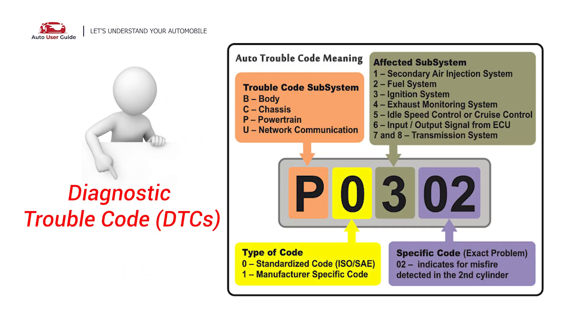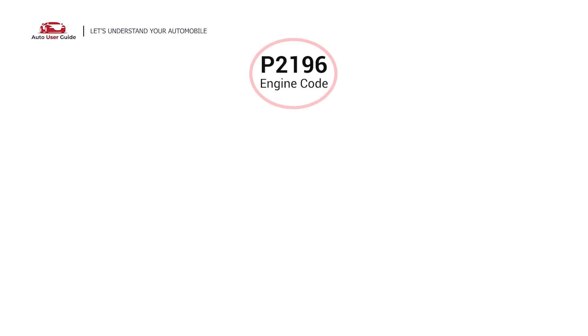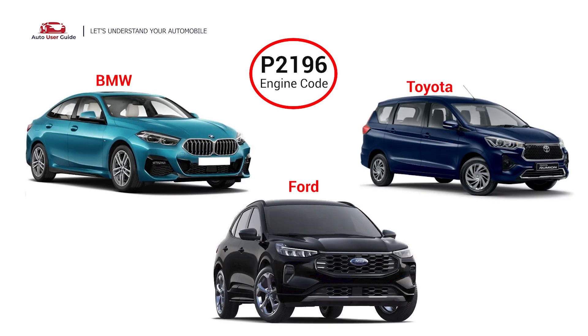Each DTC code corresponds to a specific issue in your vehicle. This engine code appears in various OBD2 vehicles, especially in Ford, Toyota, and BMW models.